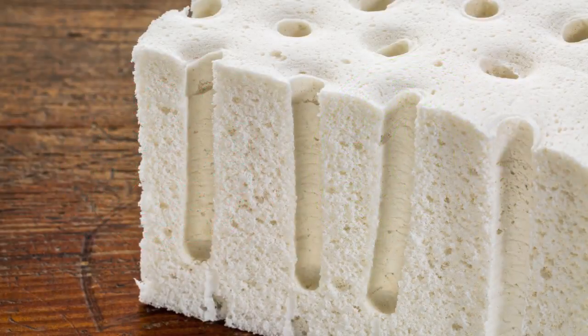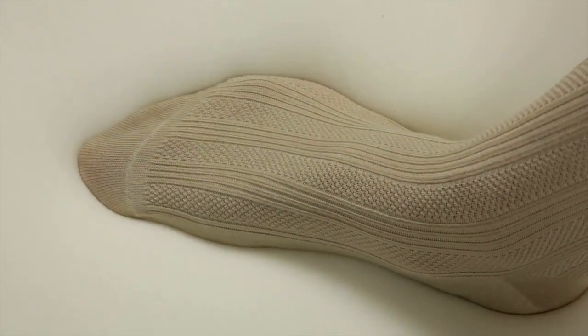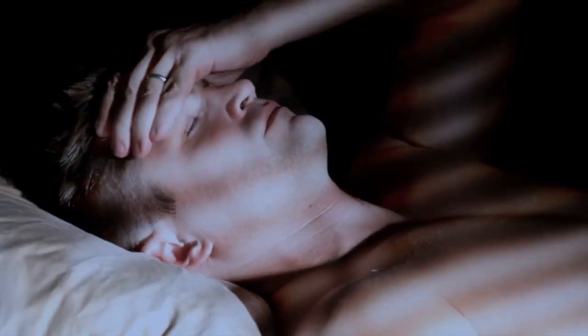The latex offers breathability and buoyancy, regulating your temperature, whereas memory foam absorbs your body heat and conforms around your body, making for one hot night of sleep.